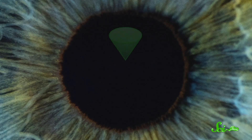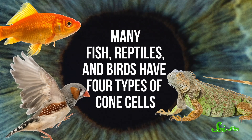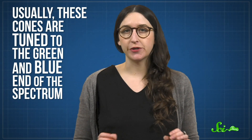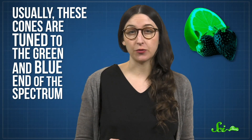Inside your eyes are specialized cells called cone cells, which grant you the power of color vision. Many fish, reptiles, and birds have four types of cone cells, each with light receptors tuned to a different wavelength of light. Seeing all these different wavelengths together creates a complex, multicolored picture. But most mammals only have two types of cones, making them dichromatic. And since their cone cells can only pick up two main wavelengths of light, they miss out on a lot of color information. Usually, these cones are tuned to the green and blue end of the spectrum, leaving them less able to clearly discern reds and yellows.